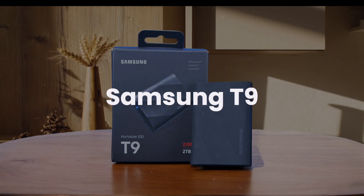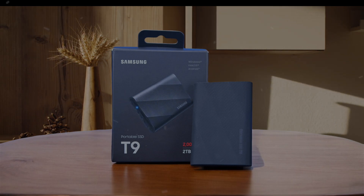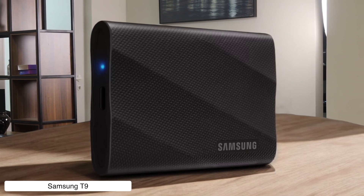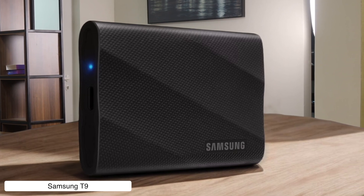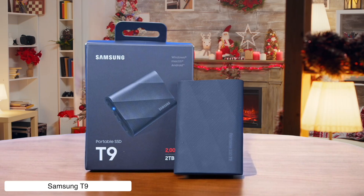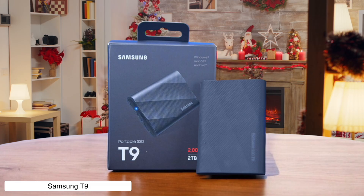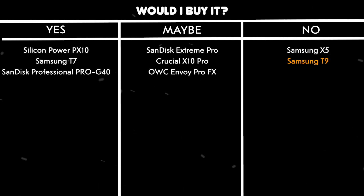Samsung T9. The Samsung T9 is sleek, fast, and feels luxurious — until you realize it attracts dirt faster than a toddler with sticky hands. It's great for USB 3.2 Gen 2x2 users, but overpriced compared to rivals. So it's like buying designer jeans only to spill coffee on them immediately. Would I buy it? No. The price-to-performance ratio just doesn't make sense unless you really like shiny things.